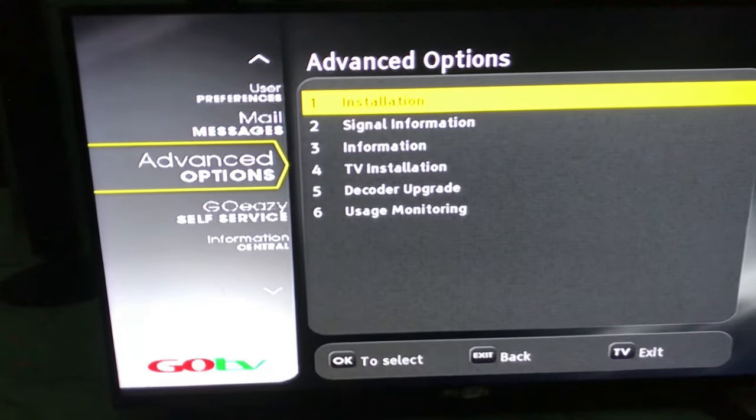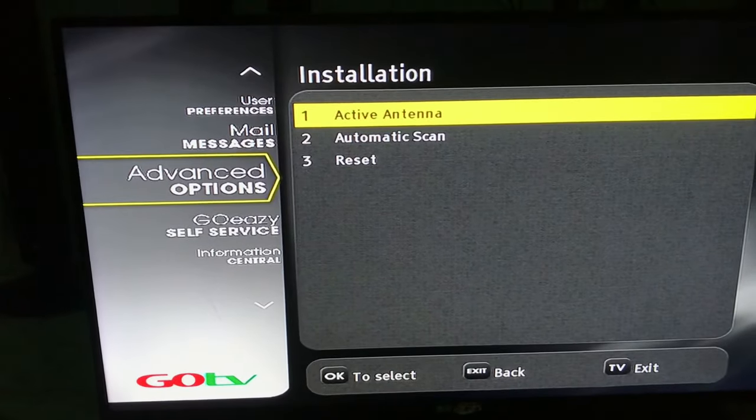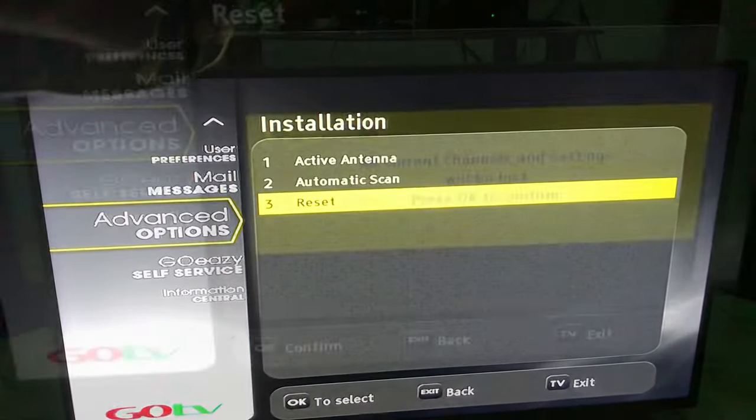and they told me to follow this instruction. So all I do is click on my menu button, go to Advanced Options, click on Installation, and then click on Reset.